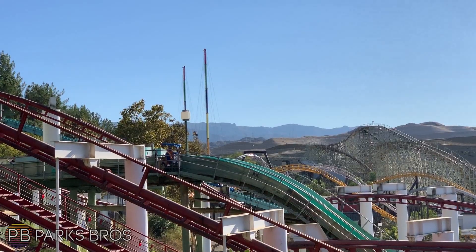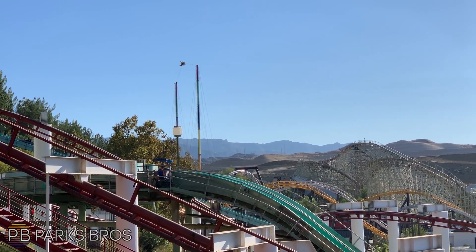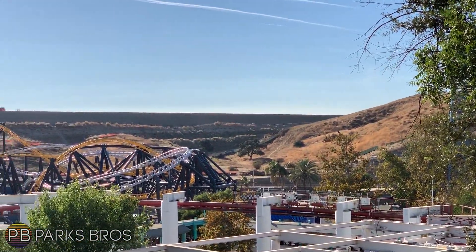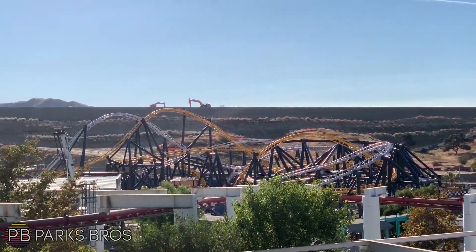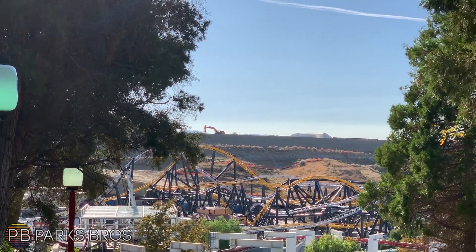West Coast Racers is looking incredible still, and so is the underground. I just cannot wait to see more and more progress and eventually a pull-through in the very near future — hopefully — and then, of course, testing after that.